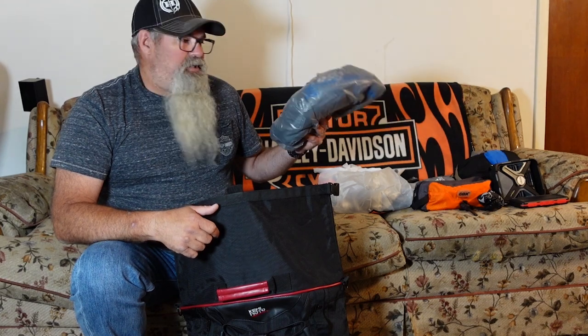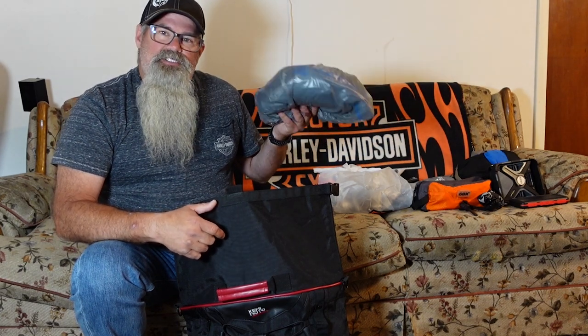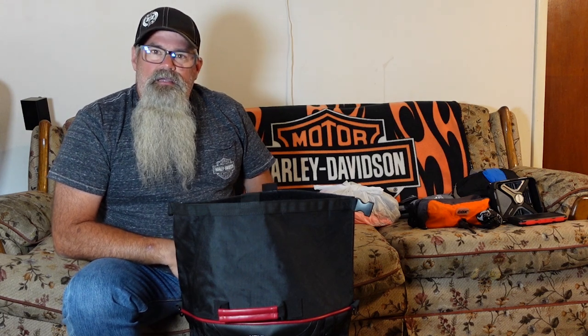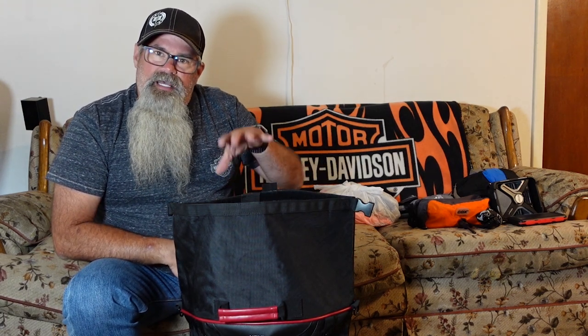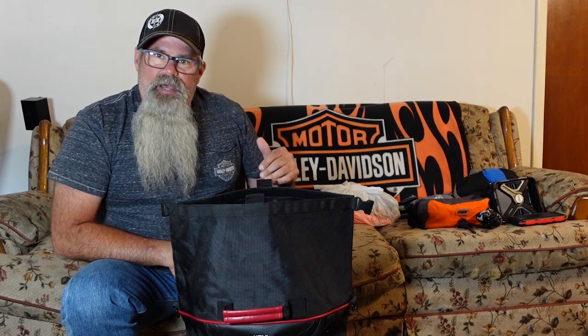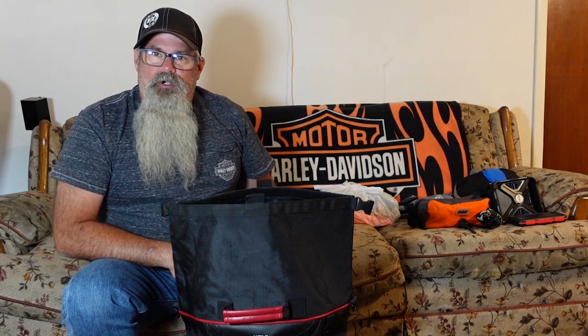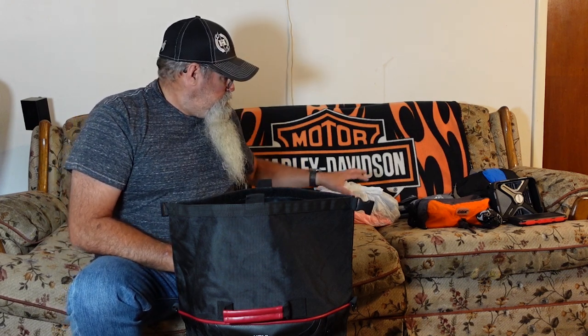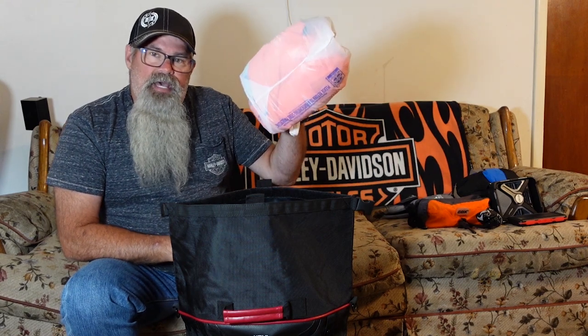I use different color bags for different things. This gray bag has got my shorts and swimming trunks. This little Harley bag is where I keep my socks and underwear. In the morning when I crawl out of the tent, I keep it by the opening — I want to reach in and grab my shower kit and a clean set of underwear and socks before I go to the shower house. I know which bag to look for and don't have to dig through everything. This white bag is full of shirts.